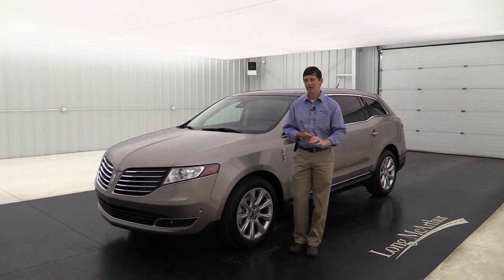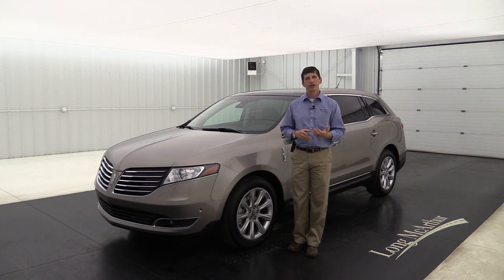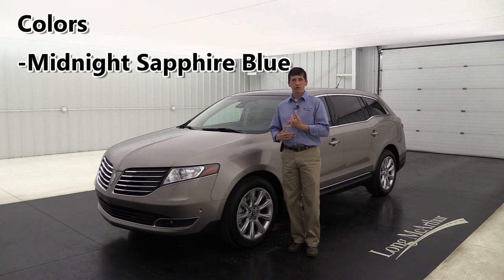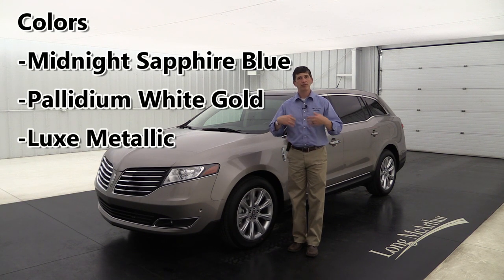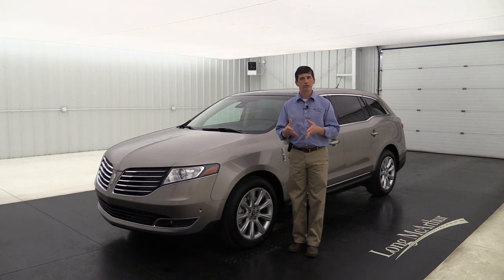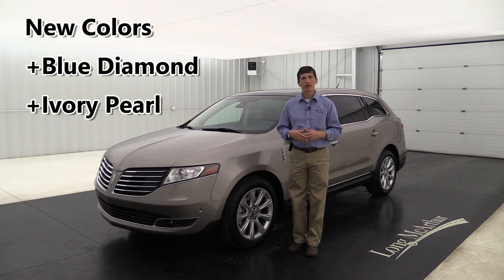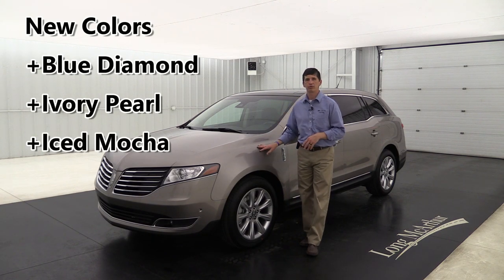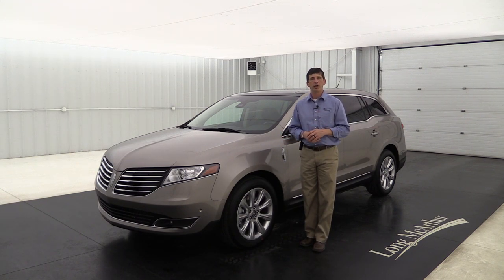It's a great vehicle with lots of standard equipment that I think you'll really appreciate. Also new for 2018 are a couple of different colors - they did away with midnight sapphire blue, palladium white gold, and luxe metallic, but they brought three other colors: blue diamond, ivory pearl tri-coat metallic, and this one - iced mocha metallic. Some great colors, pretty similar in shades.